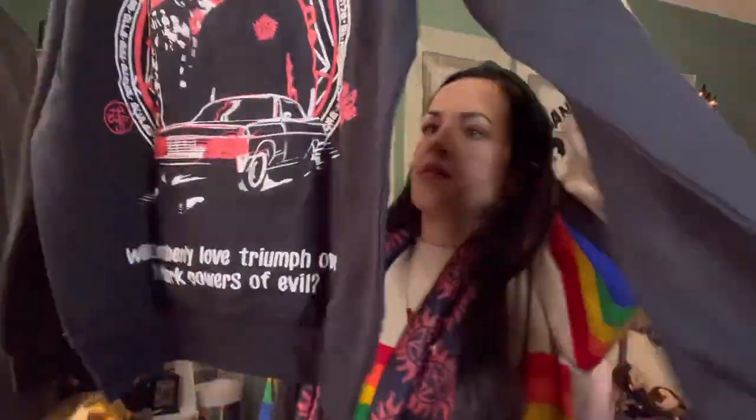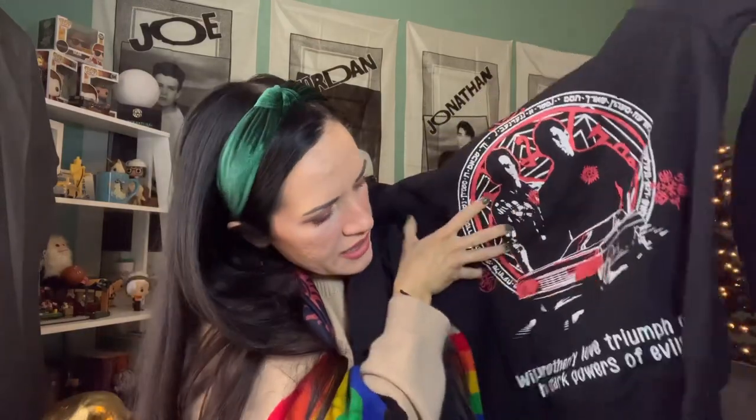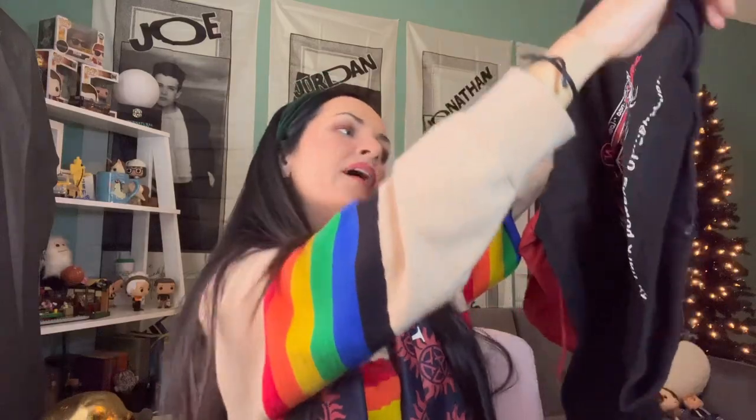It says 'Supernatural: The Musical.' This is what the back looks like. So these are at least two things inspired by that musical episode. 'Will brotherly love triumph over the dark powers of evil?' What is this? A little ghosty doodad — what's it for? Is it just a keychain? Because this looks like something you can hang from your rearview mirror. This is probably based off a prop from the musical or something.